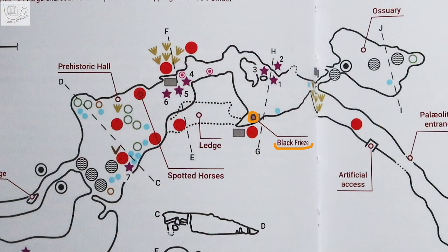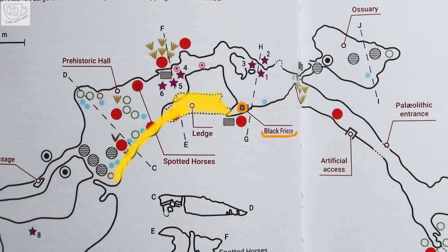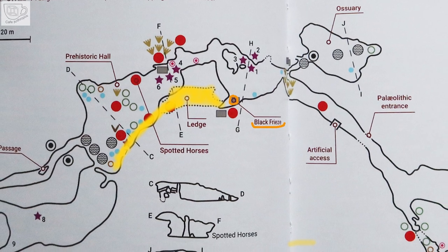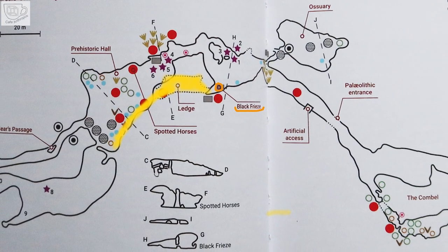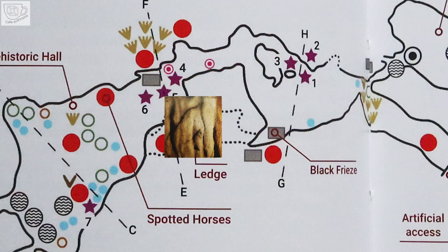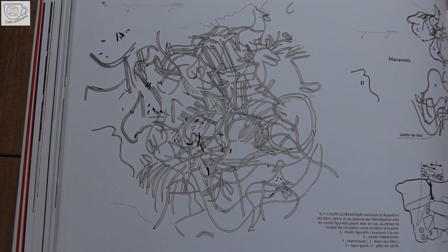Near the Black Frieze starts a ledge that allows walking near the ceiling. This space was hard to access during the Paleolithic, but despite that some images were placed there. People had to climb from both sides — now visitors have stairs there. The paintings on the ledge show mammoths and bison. Some images are drawn only partially, and the rest comes from properly lit rock. The shelf ends with the ceiling of hieroglyphics.